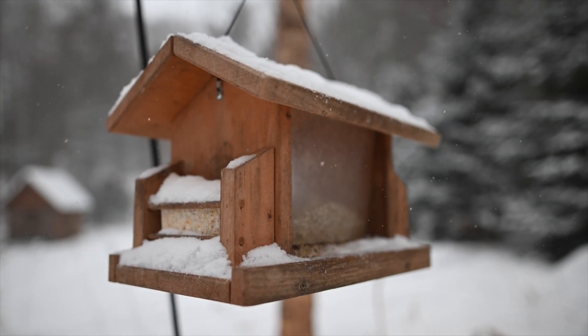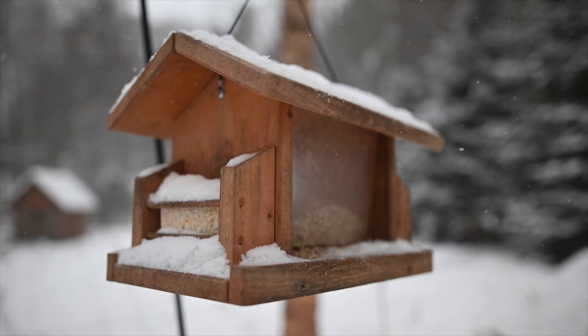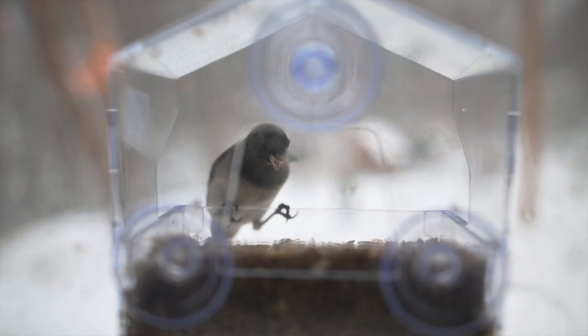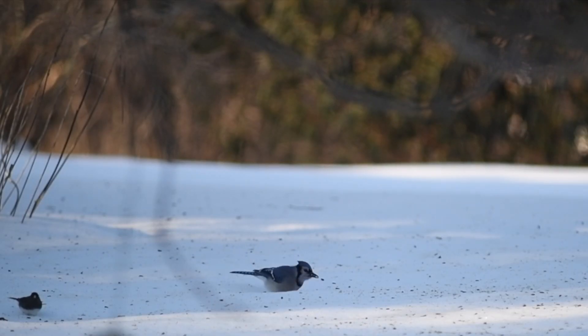In the winter, we have a unique opportunity. By feeding birds seeds and suet, we not only get a chance to see them up close in our own backyard, but we also get to help these wild creatures survive the thin times of winter.